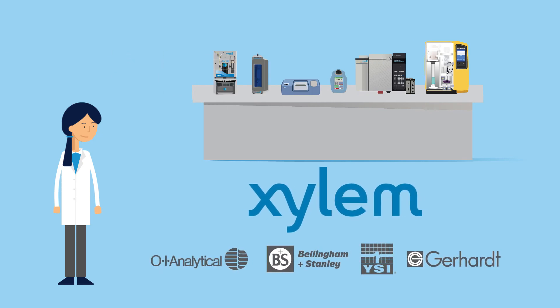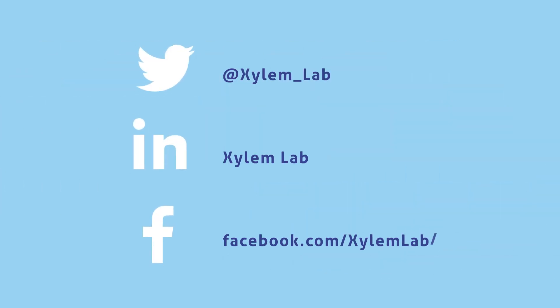For more information about Xylem's solutions for lab analysis, measurement and monitoring, find them online or connect with them on social media at Xylem Lab.